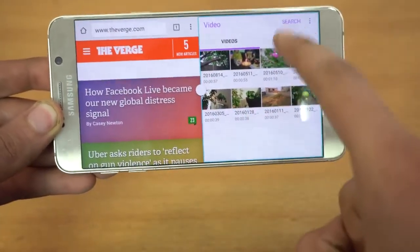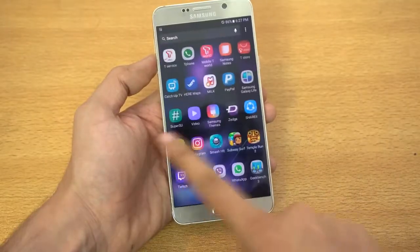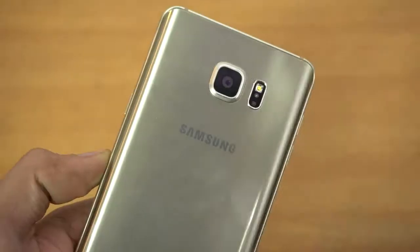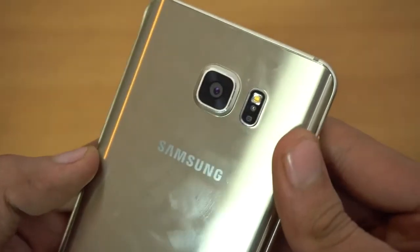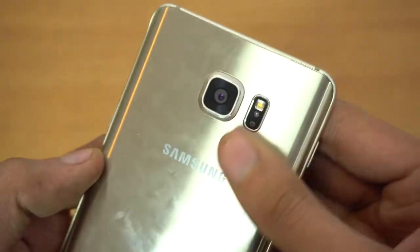I bought this phone when it was first released, so I was an early adopter of this device. Camera-wise, it was the best in 2015, and even in 2016 this thing is still in the top 10 camera phones on the market.